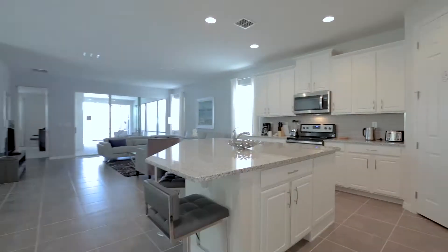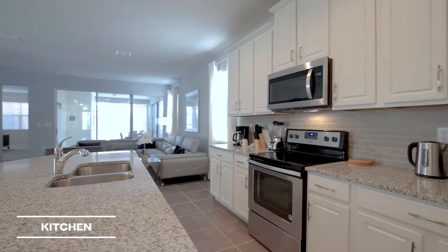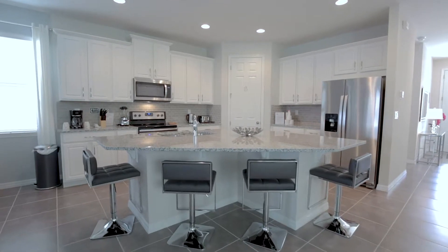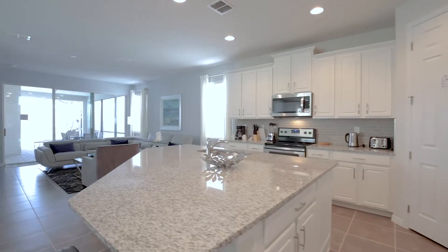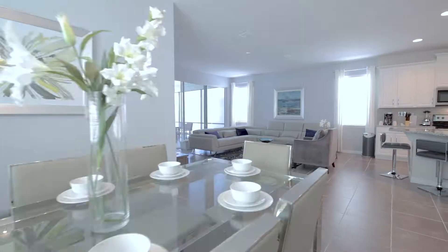We begin our tour with a fully equipped kitchen, where catering for your party is a breeze. Enjoy your latest culinary creations at the dining table, which seats up to eight in comfort.